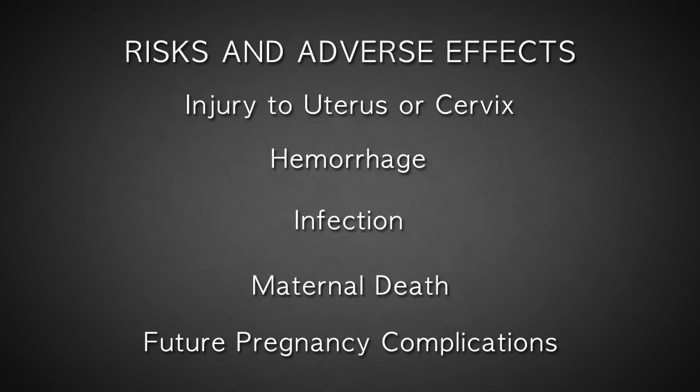As I mentioned at the beginning, I'm Dr. Anthony Levatino, and in the early part of my career as an OBGYN, I performed over 2,200 abortions.